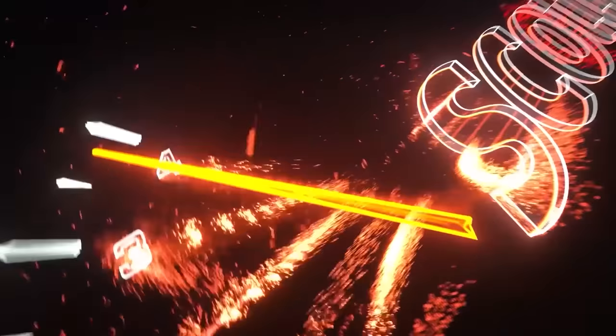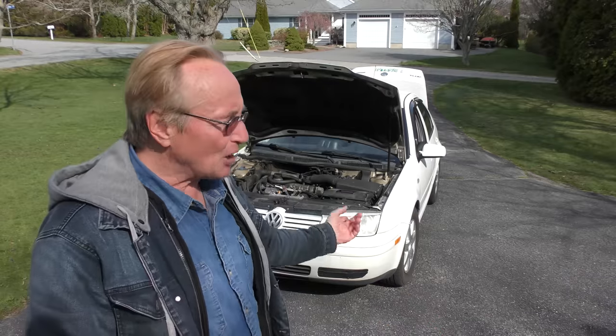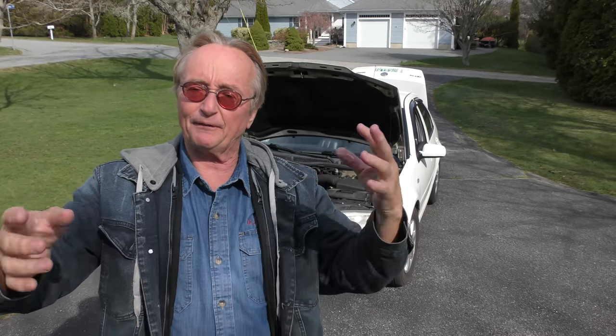Rev up your engines! Here we have a Volkswagen that runs on vegetable oil. The guy's done it all himself and he's been doing it for over 30 years. He once bought a car that was being scrapped in a junkyard for a dollar, told them he'd give it back if it didn't work — but it did work, and he drove it for years and then sold it to somebody for a thousand bucks.